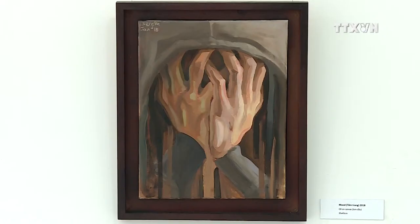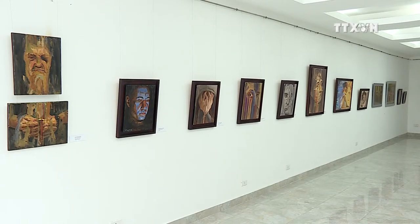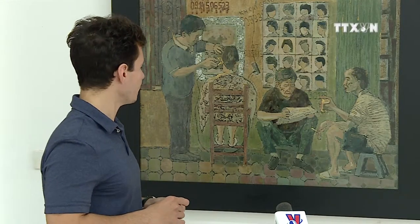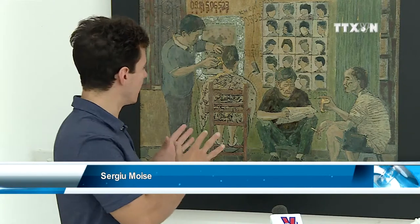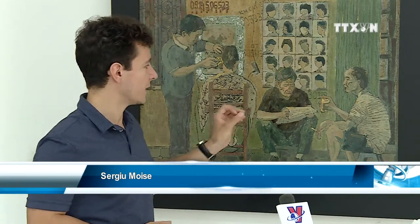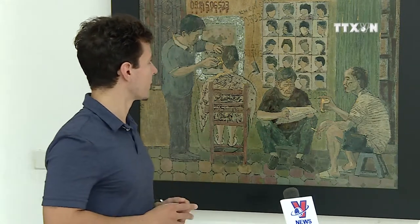Many of his artworks feature Vietnamese daily life and portraits. This one deals with a street scene — a haircut on the pavement and people waiting to have their haircut, drinking tea, smoking, or reading the newspaper.